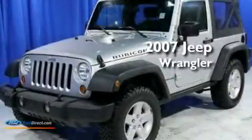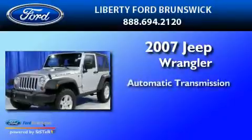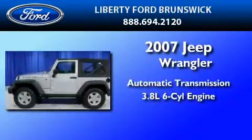This is a 2007 Jeep Wrangler. This SUV has an automatic transmission and a 3.8-liter V6.